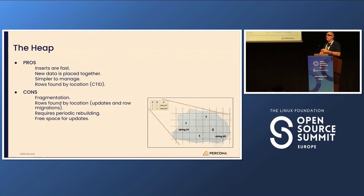The pros of the heap: inserts are really very fast because you just insert at the end. New data is placed together, which is very good for temporal locality — data being inserted in the same period of time will be related, so related rows are kept together. It's very simple to manage. Rows are found by location: if you know the page and the location in the page, you just access that page, go to the position, and you have the row.